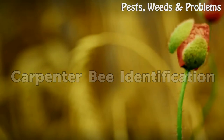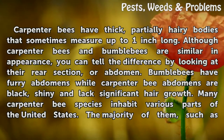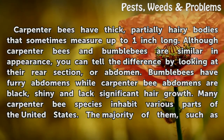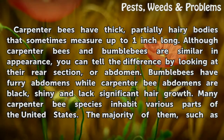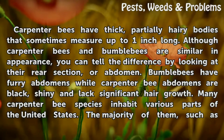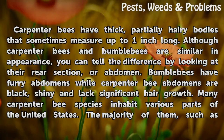Carpenter Bee Identification. Carpenter bees have thick, partially hairy bodies that sometimes measure up to one inch long. Although carpenter bees and bumblebees are similar in appearance, you can tell the difference by looking at their rear section, or abdomen. Bumblebees have furry abdomens while carpenter bee abdomens are black, shiny and lack significant hair growth.